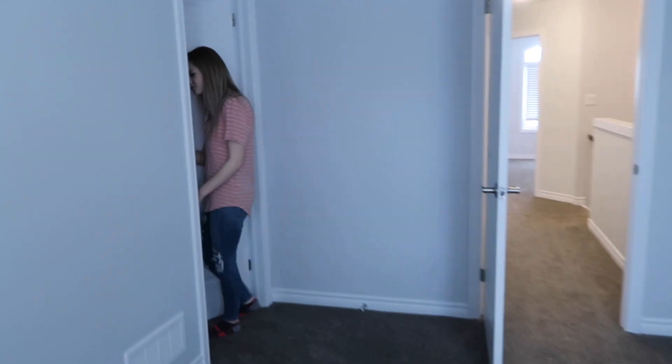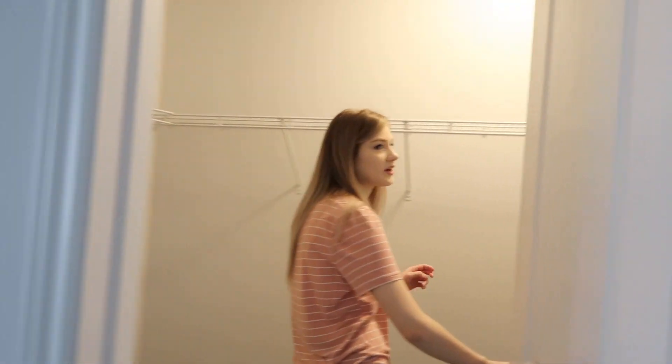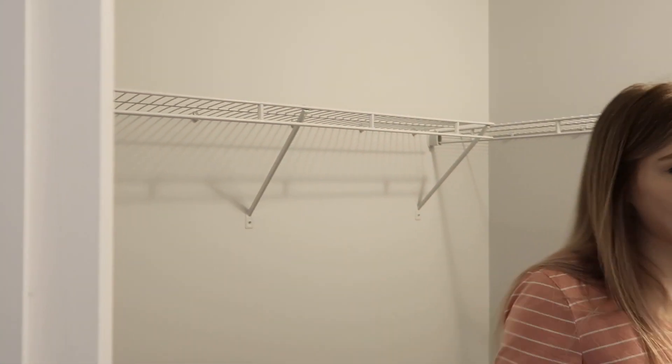And then we have the master closet. It's different from what we have now because right now we have two separate closets, so I'm going to have to share this one with Dan. I don't really want his clothes in here, but I mean, it's whatever.